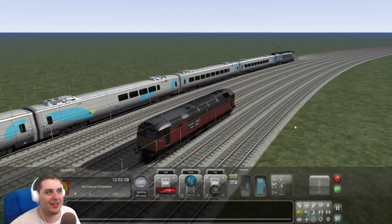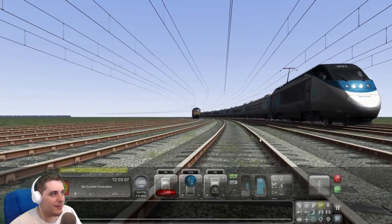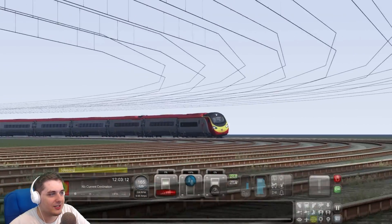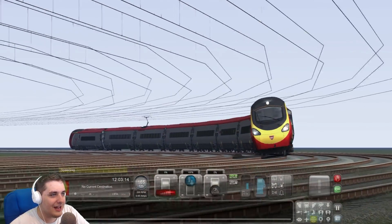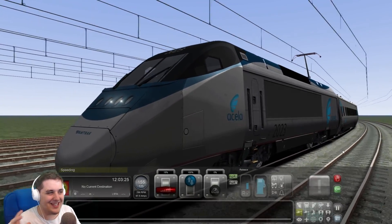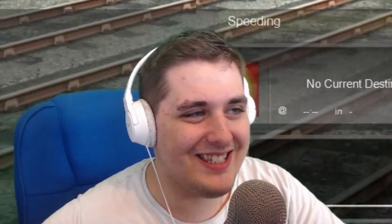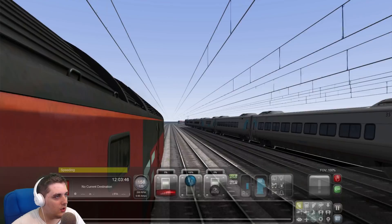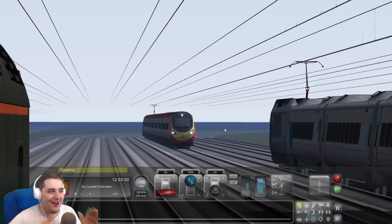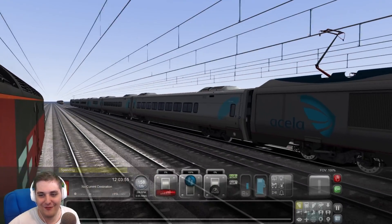Listen to the sound of the Acela Express going around that corner — it's amazing! You can actually see the Virgin Pendolino in the background. Look at how she leans — that is absolutely epic. Listen to that sound, it's the loudest thing. I've got a headset on and it's quite an earache for me. I can see the Virgin Pendolino in the background catching up — this is so fun, I love doing train races!